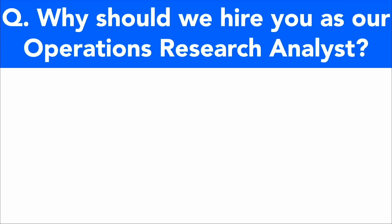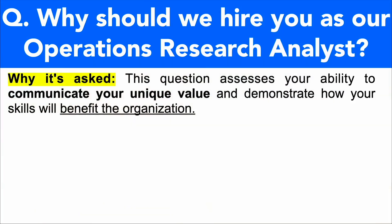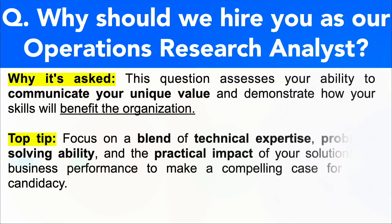Here's the next question: Why should we hire you as our operations research analyst? So many people don't prepare properly for this question, but it's vital. You're being asked this because they want to assess your ability to communicate your unique value. In your answer, you must demonstrate how your skills will benefit the organization. Focus on a blend of technical expertise, problem-solving ability, and the practical impact your solutions have had on business performance, so you can make a compelling case for your candidacy.